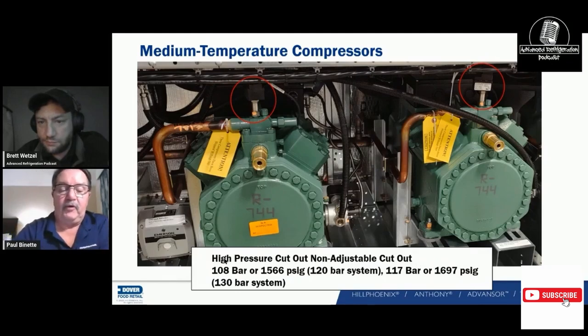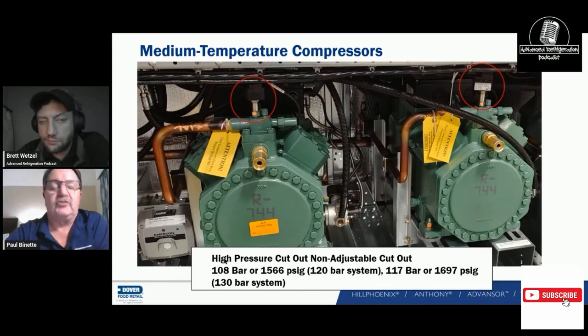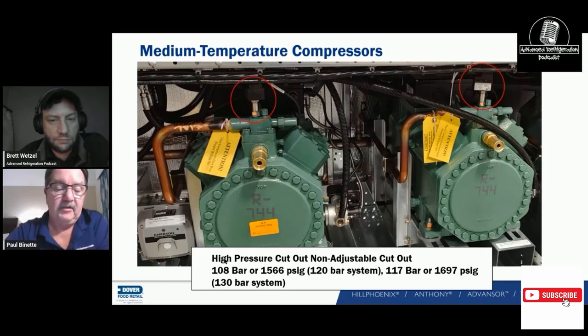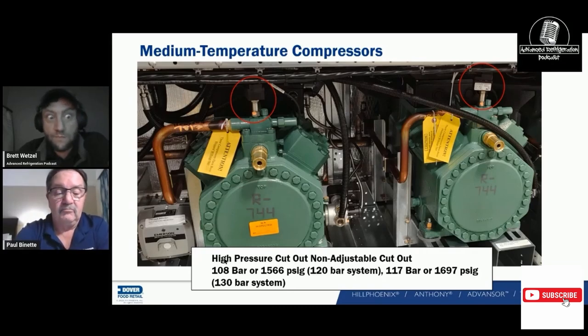We have two systems: a 120 bar system and a 130 bar system. The switch on the 120 bar system is rated for 108 bar on the pressure switch trip, and the relief valve on the front is around 560-something. On the 130 bar system, we have a 117 bar, 1697 PSI pressure switch. This came up in class today — when doing an HFC rack, we usually close the discharge valves and test those pressure switches to make sure they're calibrated. But on a CO2 rack, if you decide to pressure-test it, I'm going to watch you from about 30 feet away.